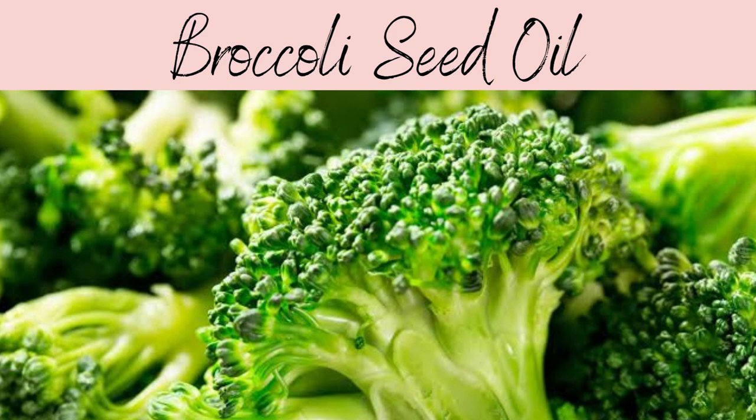Hi everyone, Sam here from The Skin Blog. In this video I'll be talking to you about broccoli seed oil, derived from a vegetable with a long history dating back to the Roman Empire, but has been used internationally since Italian immigrants came over after World War One. Also known as brassica oloraca oil.